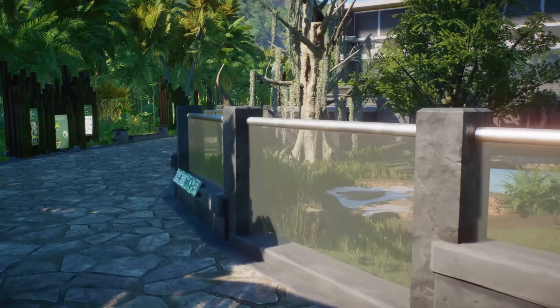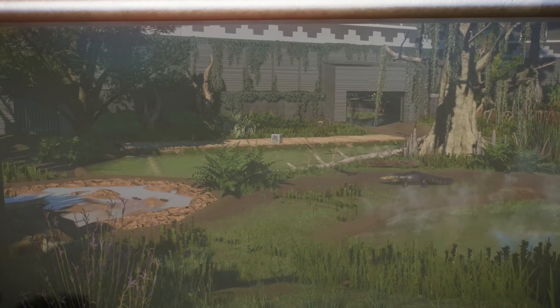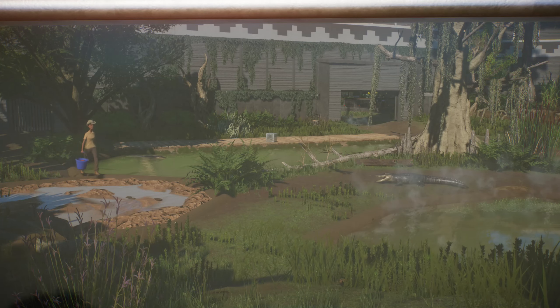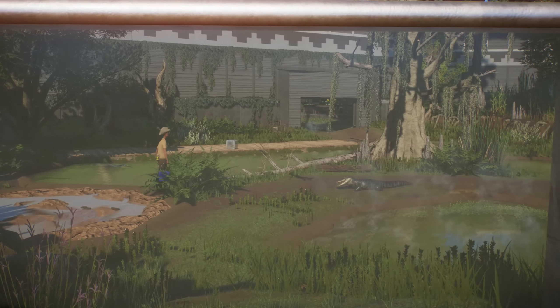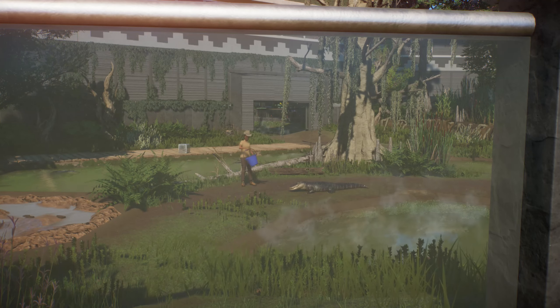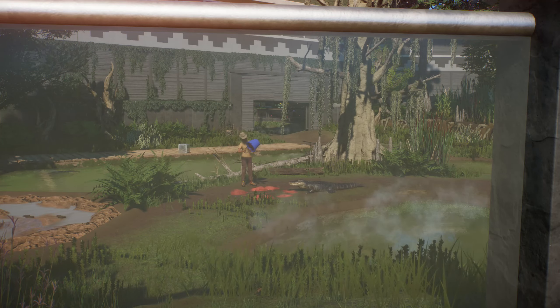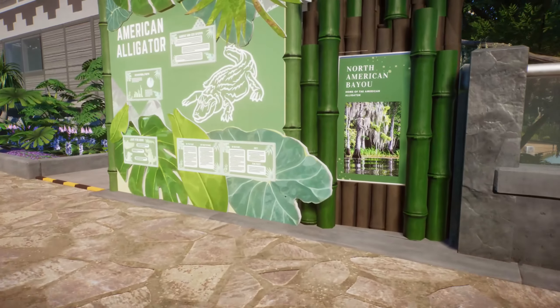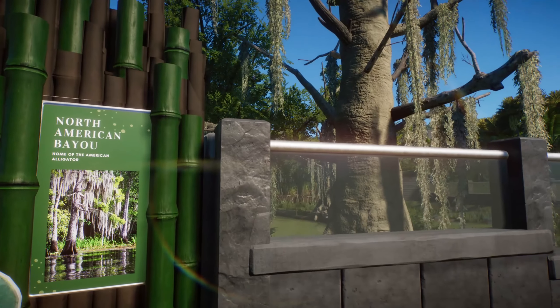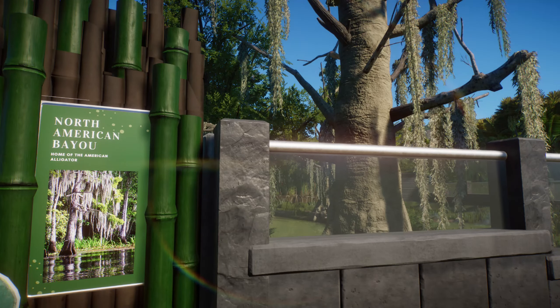And here we have the outdoor gator habitat — which again, I just love. Look at the wall in the back there, all of that ivy. It took such a long time but it's totally worth it. What are you eating? Invisible food. Here we have the habitat sign for the alligator — that picture is what I think I pretty successfully emulated in there, actually.